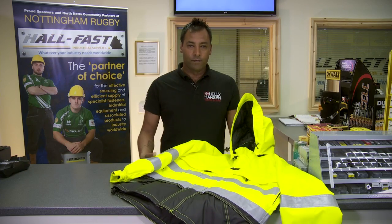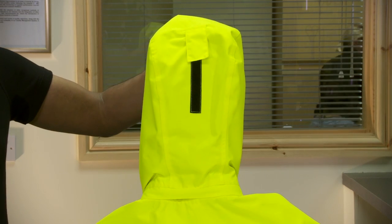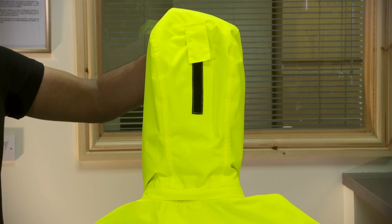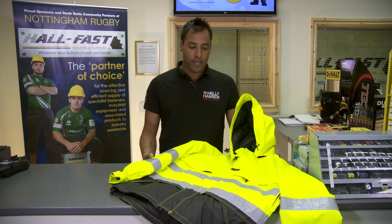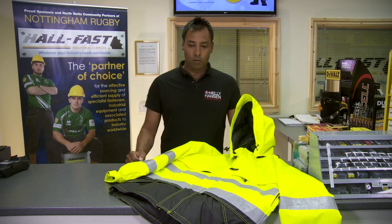This is the Helly Hansen Ludvika jacket. This jacket is available in high-vis yellow, red, and also orange. This is a 100% technical work jacket. It's waterproof breathable, tested to a 10 meter column of water.